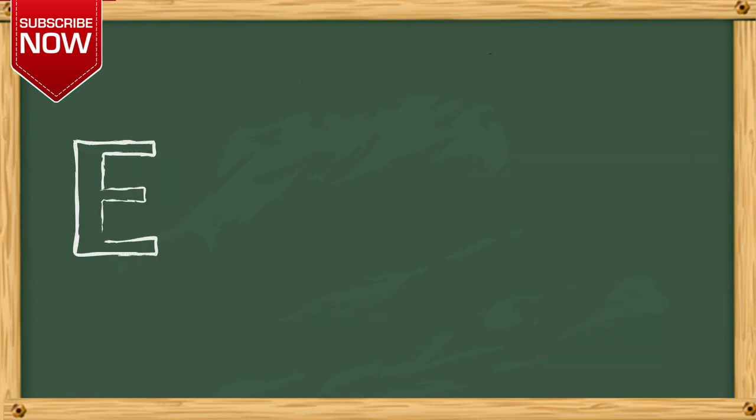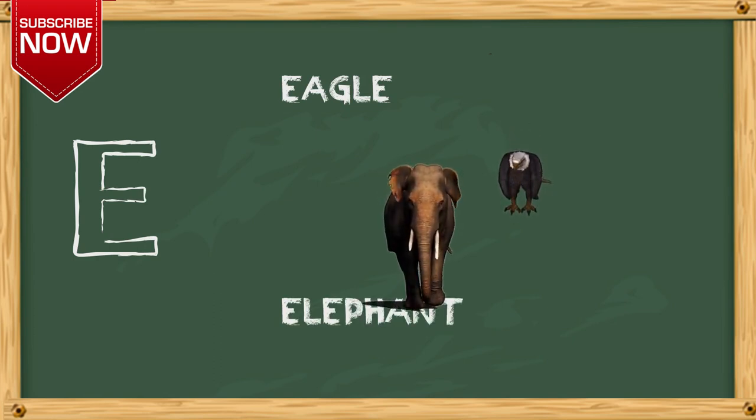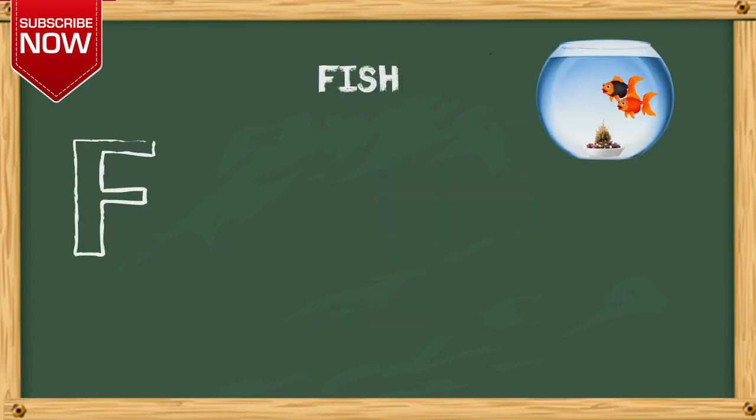E. E for eagle, E for elephant. F. F for fish.